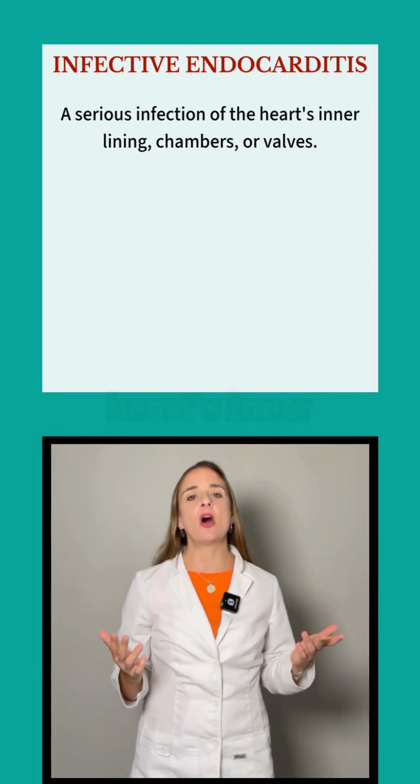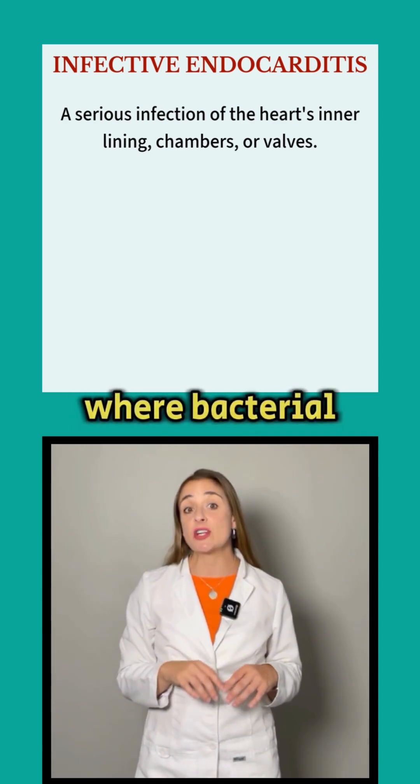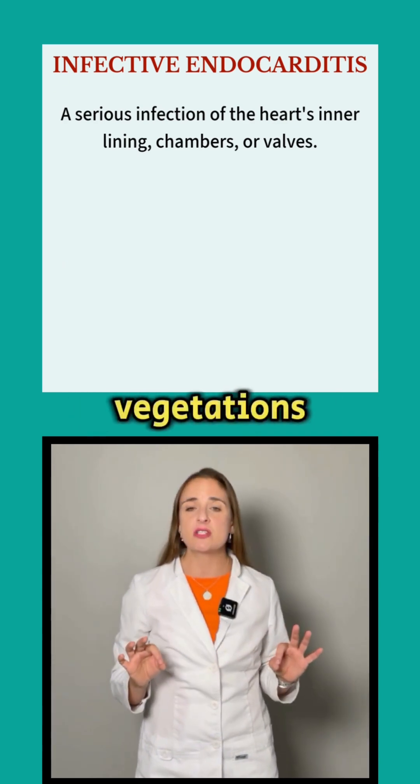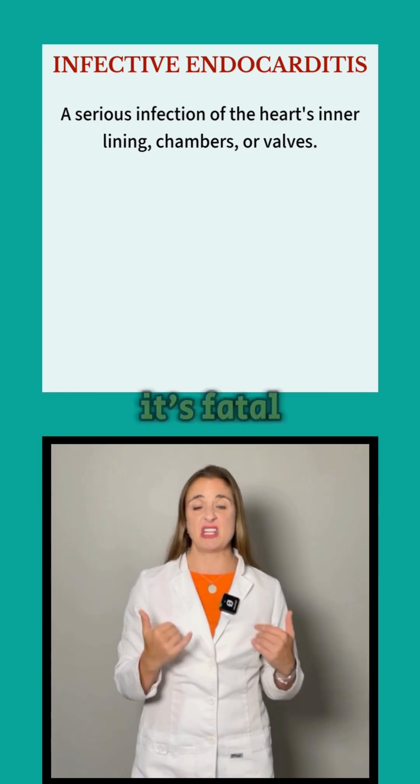Endocarditis is an inflammation of the heart's inner lining, the endocardium, where bacterial growths called vegetations form on the valves or the chambers. Without treatment, it's fatal.